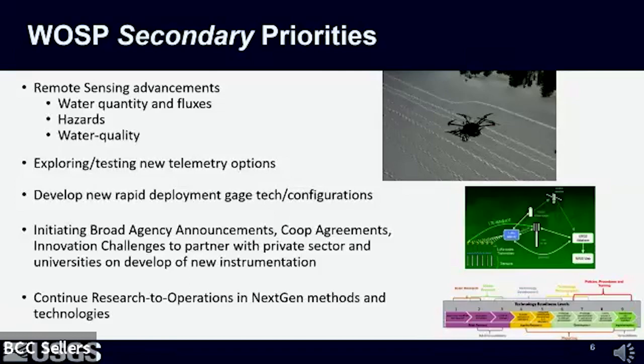Additional secondary priorities include remote sensing advancements in the field of water quantity, hazards, and water quality. We're also exploring and testing new telemetry options to get data from the field to our databases and out to the public. We're developing new rapid deployment gauge technologies to augment our long-term monitoring station networks. We're initiating broad agency announcements, co-op agreements, and innovation challenges to partner with the private sector and universities on new instrumentation development. Finally, we want to continue the research-to-operations pipeline for next-generation methods and technologies to transition them into our national monitoring networks to increase spatial and temporal resolution.